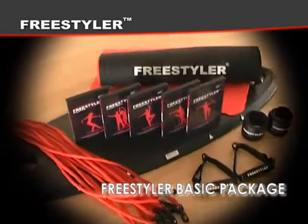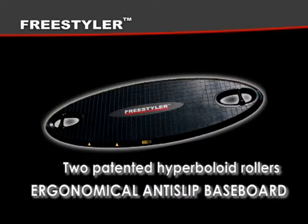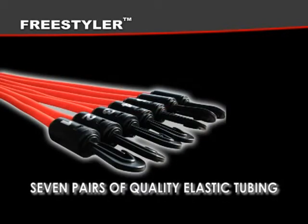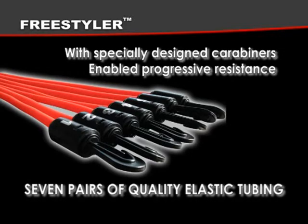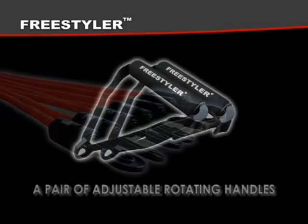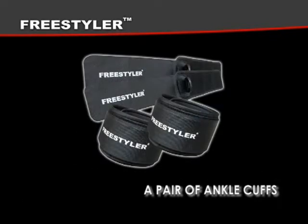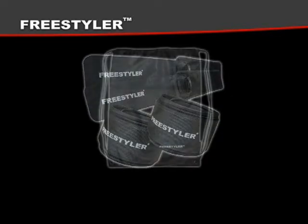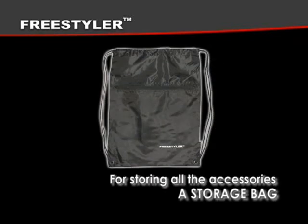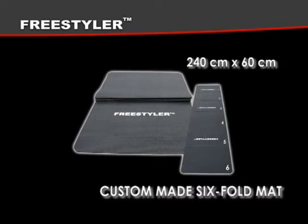The Freestyler package includes: an ergonomic anti-slip baseboard with two patented hyperboloid rollers; seven pairs of quality elastic tubing with specially designed carabiners with enabled progressive resistance; a pair of adjustable rotating handles with a soft grip made for your comfort; a pair of ankle cuffs — smooth and soft to the skin, you won't even know you're wearing them; a storage bag for storing all the accessories; and a custom-made six-fold mat, 240 cm by 60 cm.